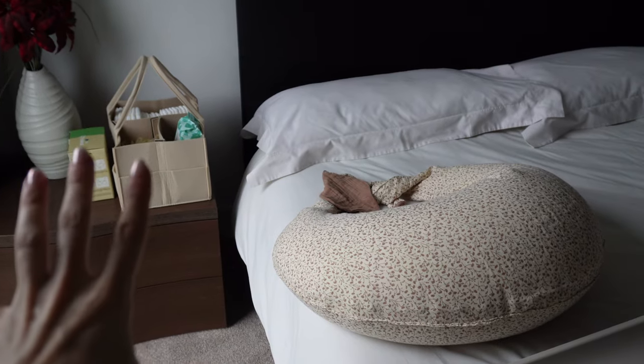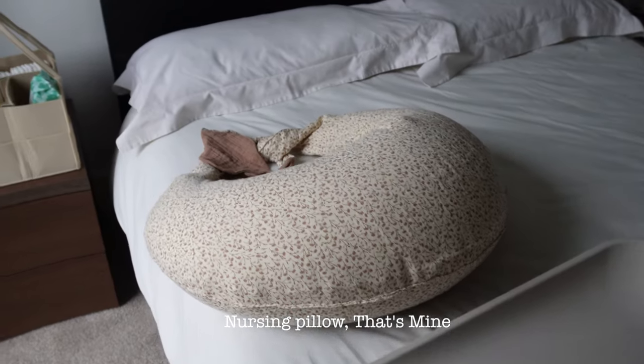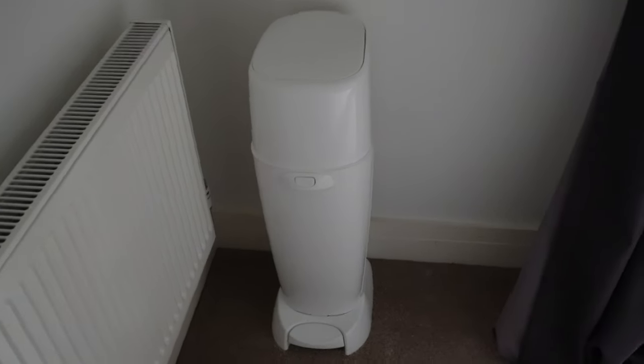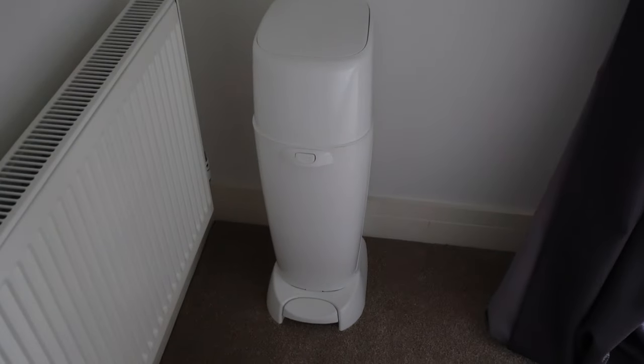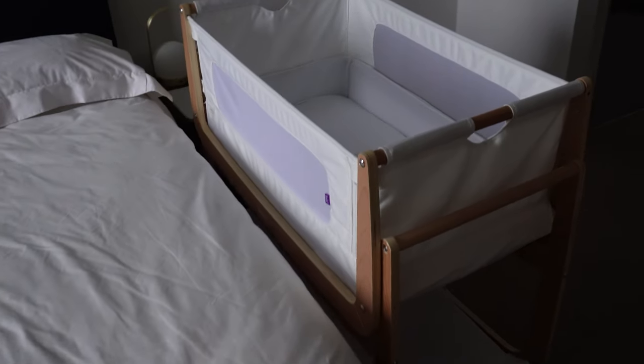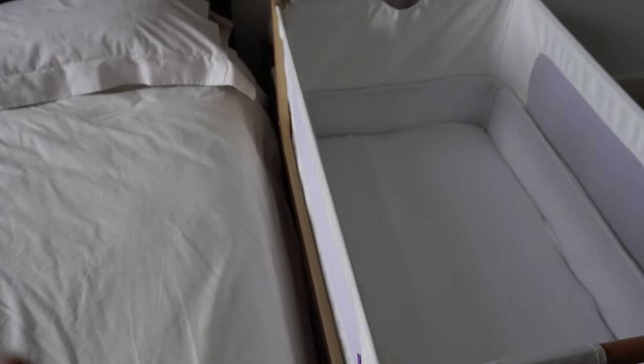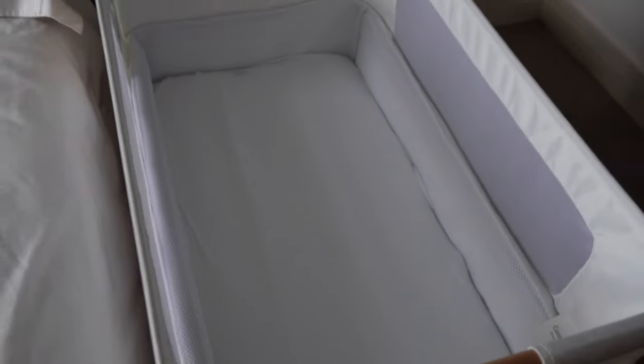Right next to the nappy changing and nursing station, we've got a nursing pillow — from a brand that's fully adjustable, which is great. Then we have a changing mat from the brand Lyndal, which is wipeable. Over to this side, we've got a nappy bin — a Diaper Genie — which is meant to trap odours very effectively. And then we've got our bedside crib by Snooze Pod. The sides can easily come down, giving you direct access to baby overnight to feed or change them, and it also rocks.